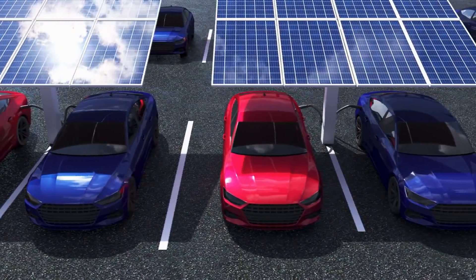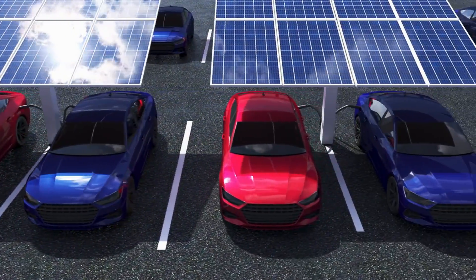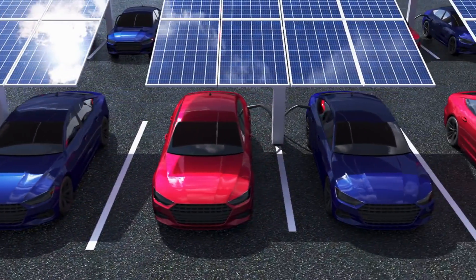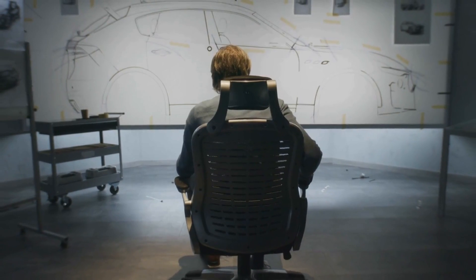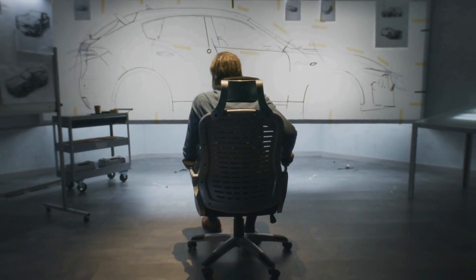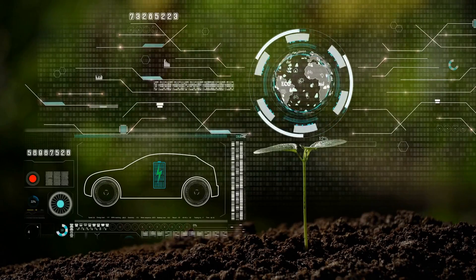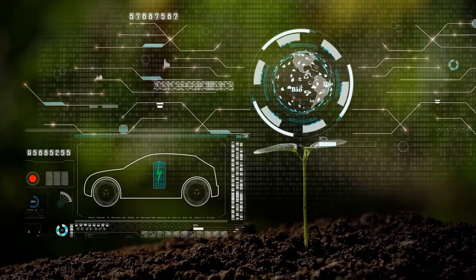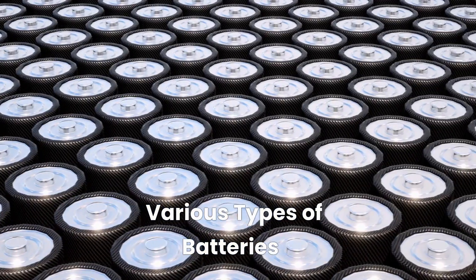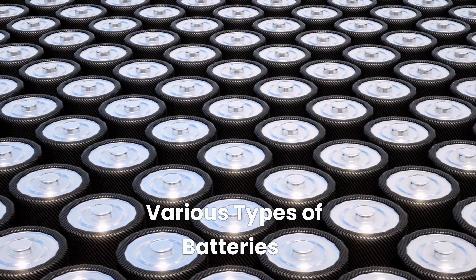As the technology continues to improve, we can expect to see even more options in the future, with greater range and better performance. Electric vehicles are a sustainable and cost-effective alternative to traditional cars, and their popularity is growing as more people become aware of their benefits. There are several types of batteries currently used in electric vehicles, each with its own advantages and disadvantages.